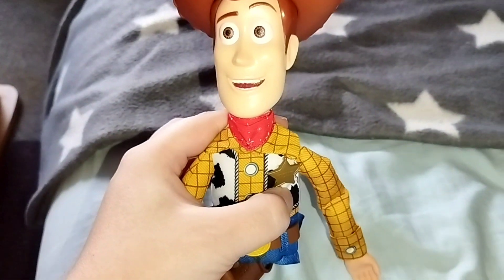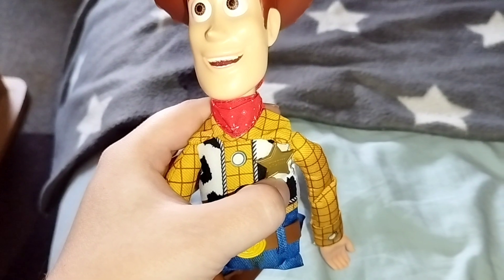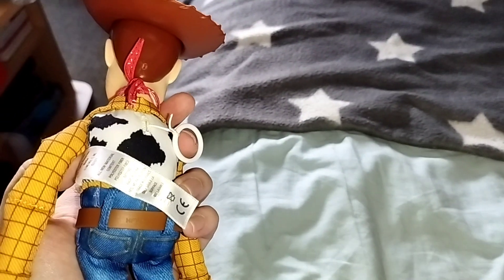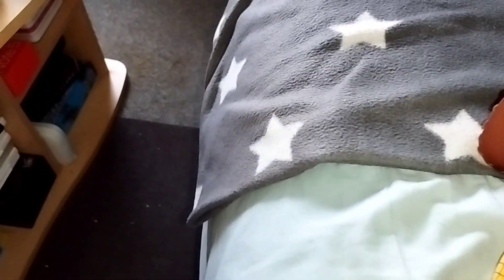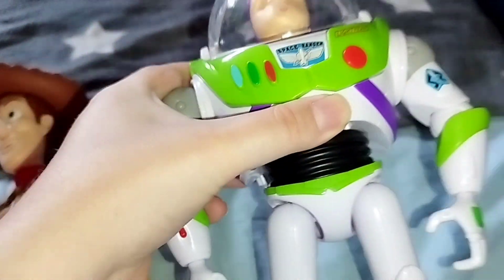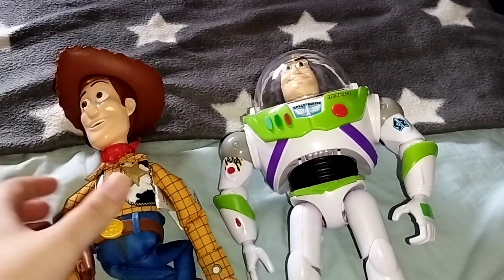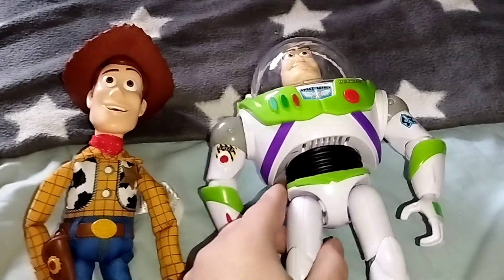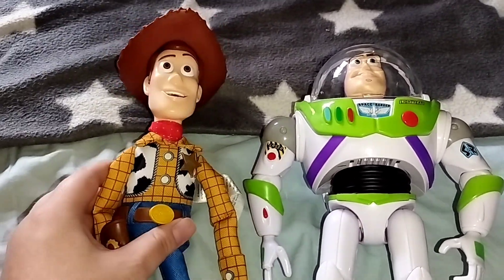This Woody works on three LR44 batteries or AG13, just like this bus here. It's nice. These sizes are similar — this is the right size for him.